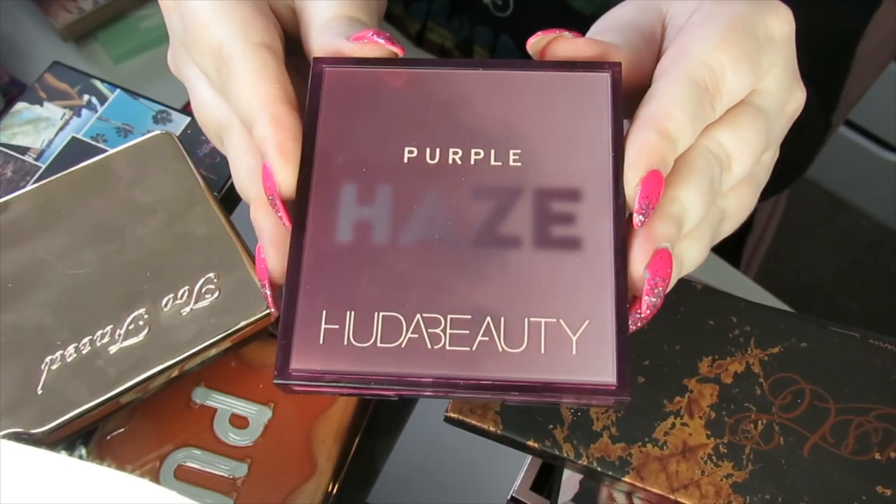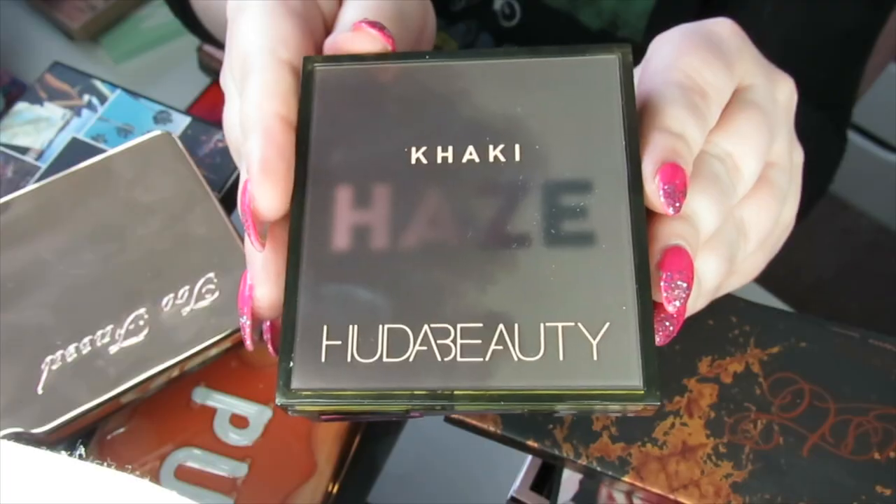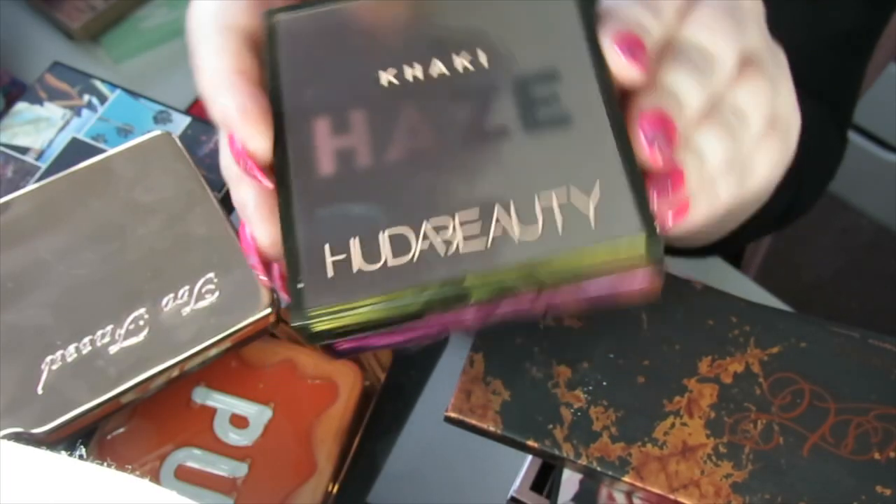We have some more Haze palettes here by Huda Beauty — Purple Haze and Khaki Haze. Like I said, I wasn't a big fan of the formula on these, so these are going to get decluttered.